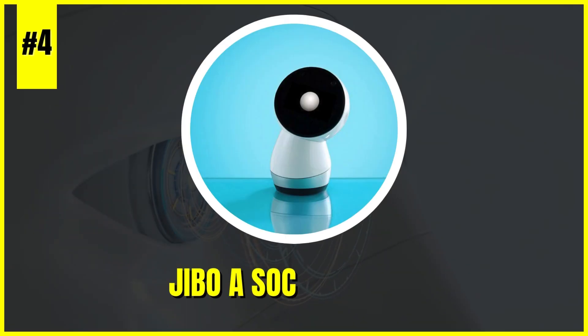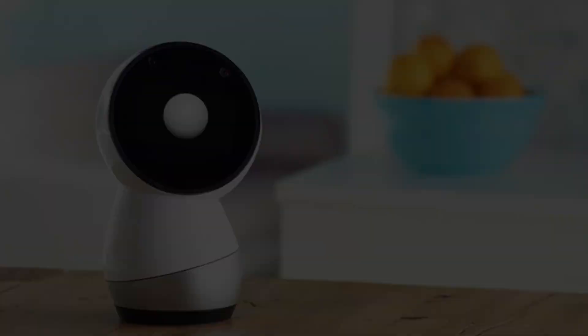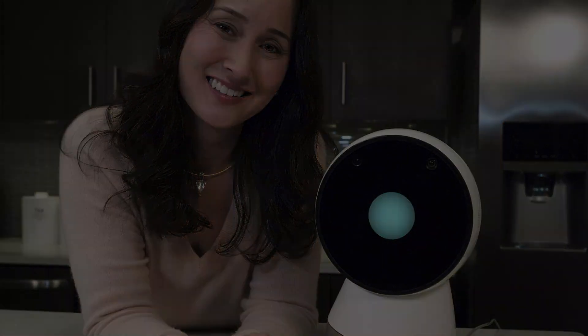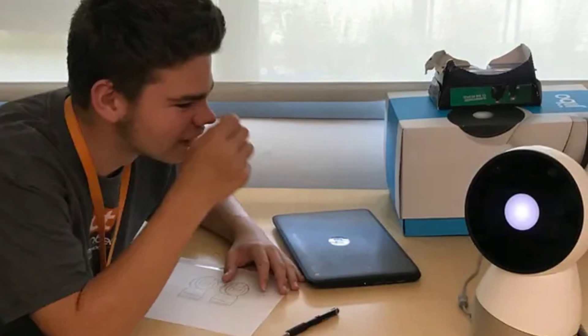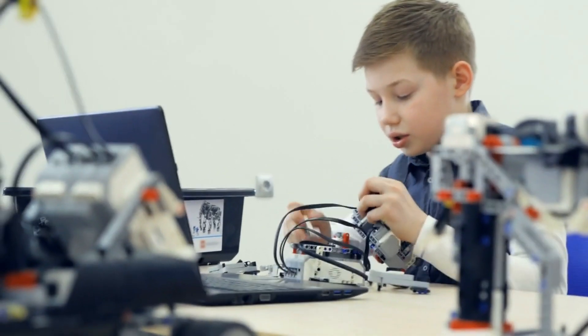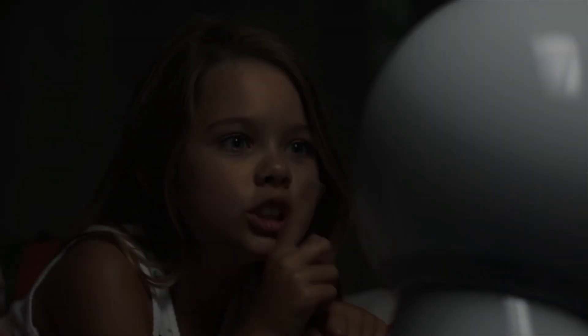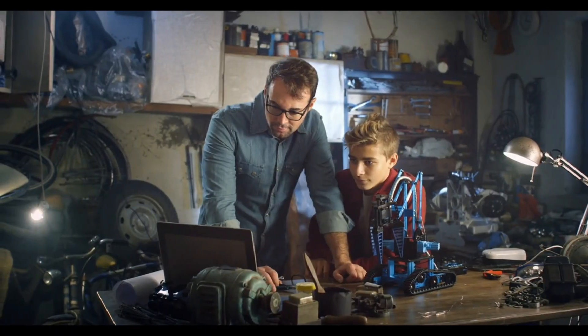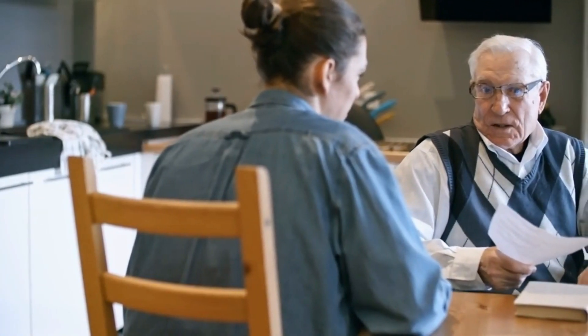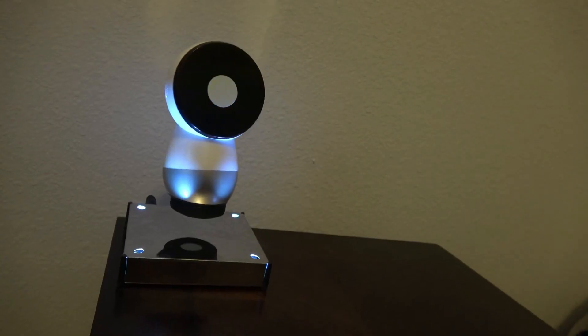Number 4: Jibo, a social robot designed to provide emotional support, entertainment, and assistance with daily tasks. Jibo's expressive movements and engaging personality create a unique bond with users, offering a range of features including storytelling, interactive conversations, and personalized interactions. Its ability to adapt to users' preferences and provide emotional support makes it a valuable addition to any household, redefining the role of personal robots as companions and helpers.